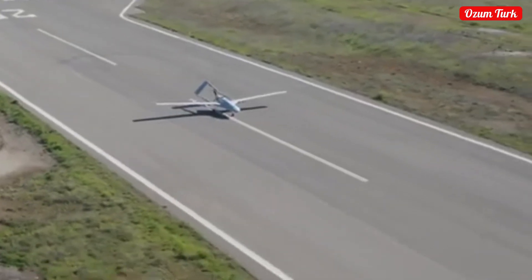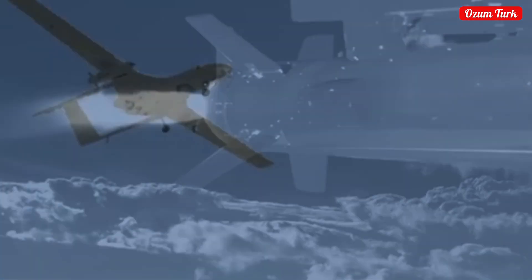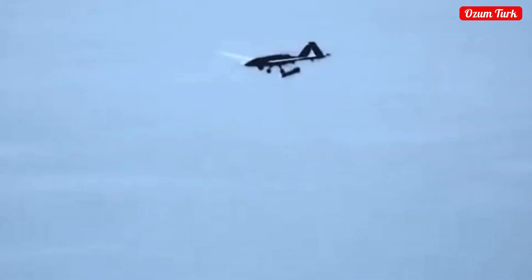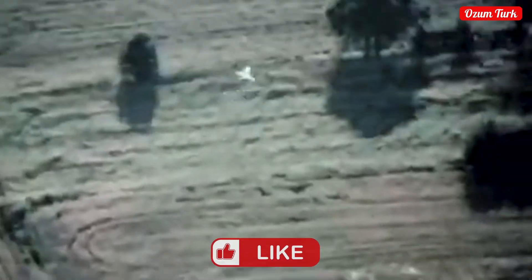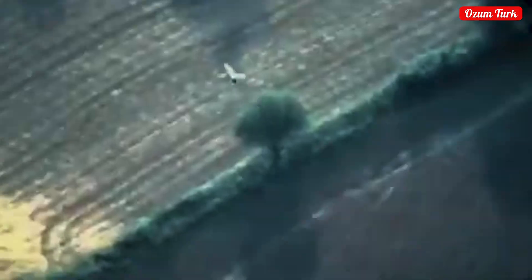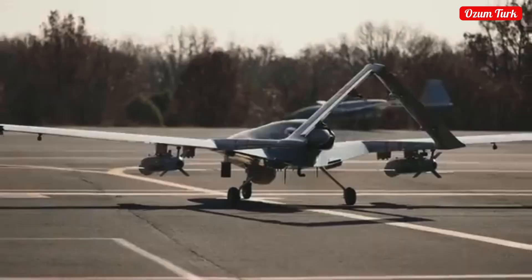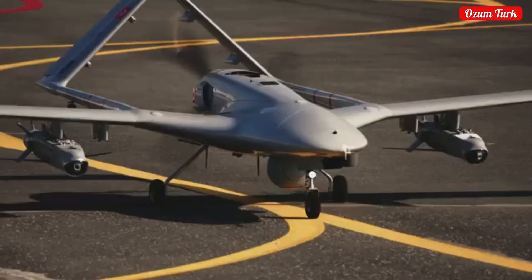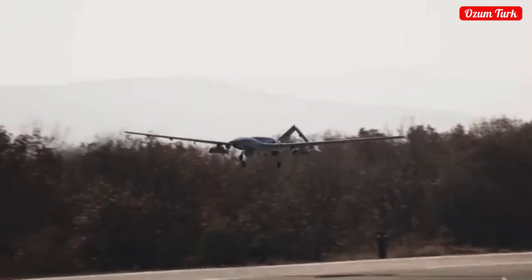Kamanks missiles contribute significantly to Turkey's defense industry. While these missiles enhance Turkey's strategic attack capabilities, they also reduce dependency on foreign defense industries. Kamanks missiles increase the operational capacity of the Turkish armed forces and provide significant contributions to the country's security. Furthermore, they have attracted attention on the international stage, sparking great interest in the defense industries of many countries. The export of Kamanks missiles to some countries is planned, demonstrating Turkey's strength in the defense industry at an international level.